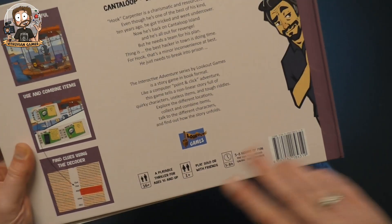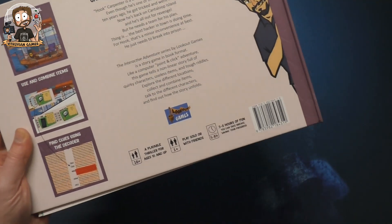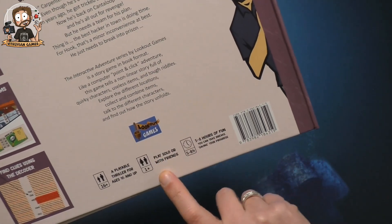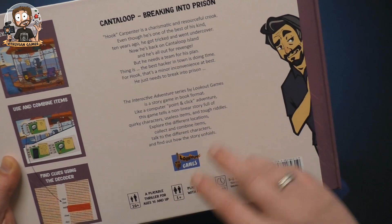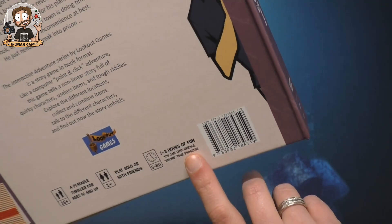I haven't played this yet, but apparently there is some more adult content in the game, even though it looks a little bit like a comic. You can play this solo or with friends — you can choose how many players you want and probably divide the work, like who reads what.